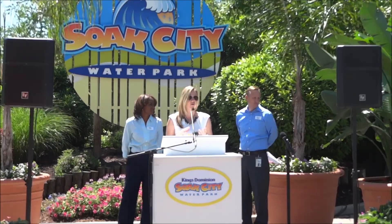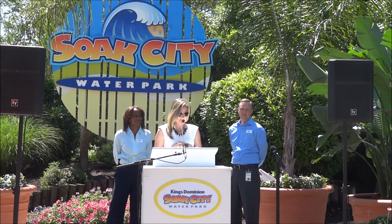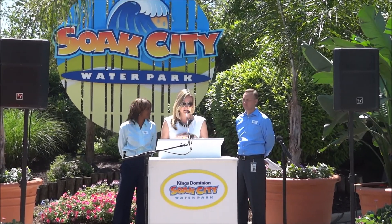Come and experience our new and improved waterpark, Soak City. My name is Caitlin Curry and I'm the communications manager here at Kings Dominion. Thank you again for coming out. Our team has been working hard all fall, all winter, and all spring to transform what was Waterworks into Soak City, and we're very excited to share that with you today.